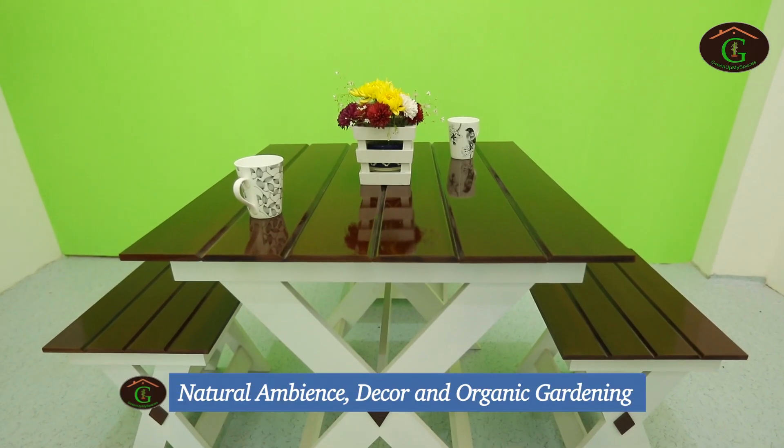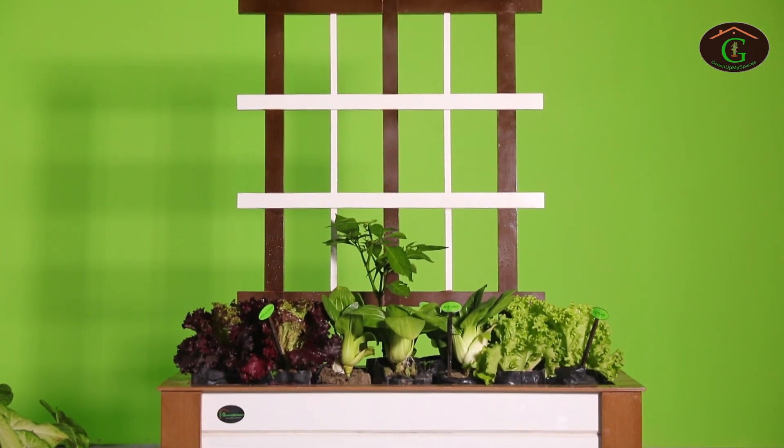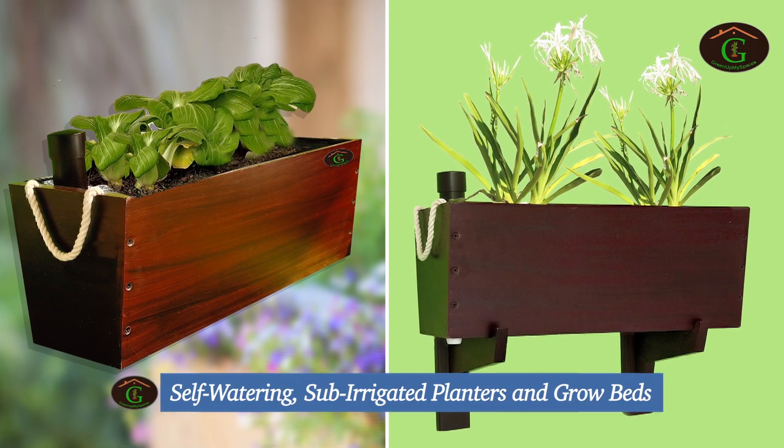At Pashan, we realized the need for creating green spaces at home, office and commercial establishments for natural ambience, decor and organic gardening. Green Up My Spaces specializes in manufacturing self-watering sub-irrigated planters and growbeds.